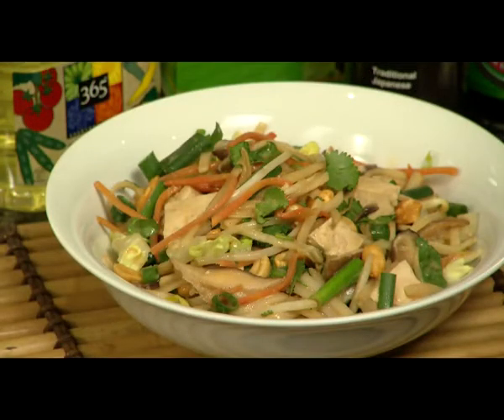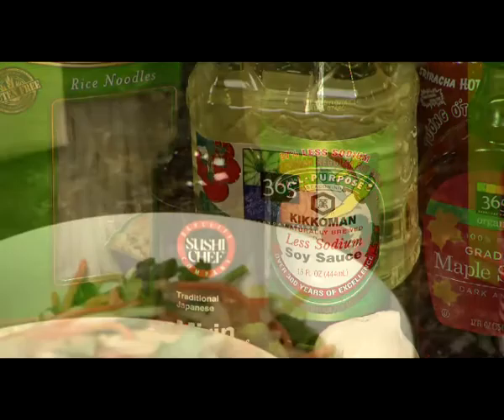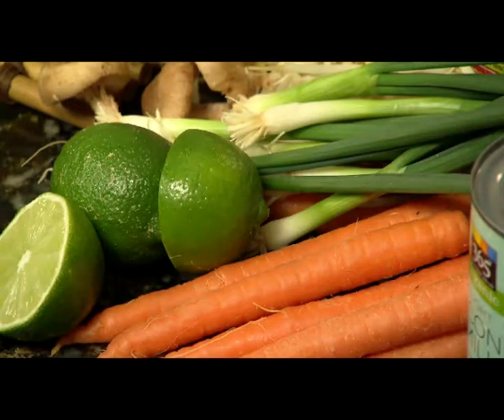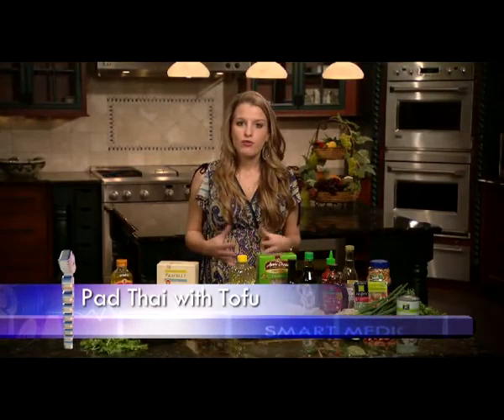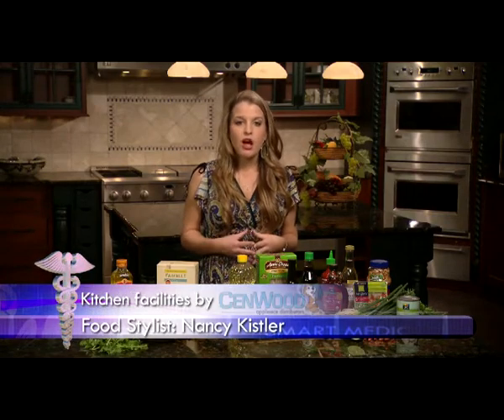The next recipe is a pad thai tofu. The pad thai sauce is made with low-sodium soy sauce, marin, hot sauce, rice vinegar, and maple syrup. The noodles are tossed with green scallions, carrots, mushrooms, lime, garlic, and dry-roasted peanuts. Coconut milk is used for flavoring. Remember you can use a quarter cup of blended tofu or a quarter cup of applesauce as an egg substitute, and nuts, coconut, or rice milk as dairy substitutes in a vegan recipe.